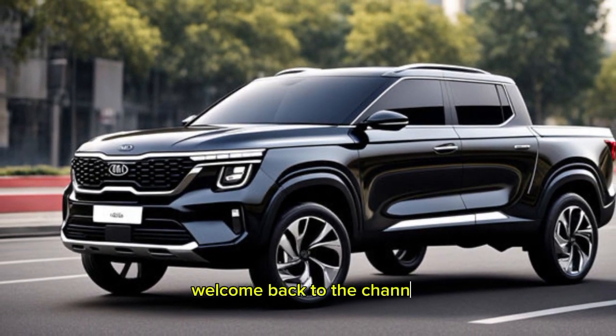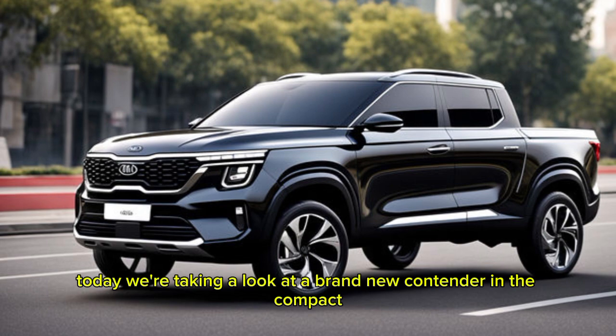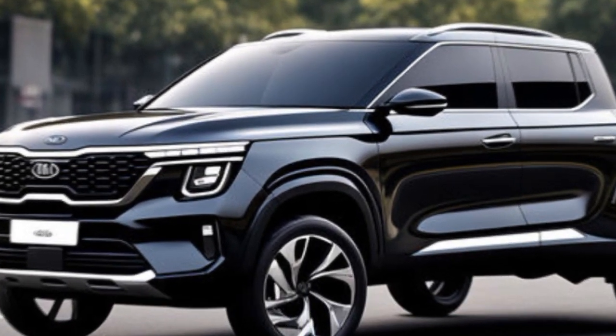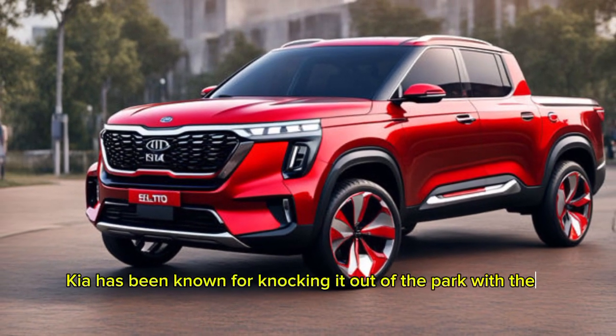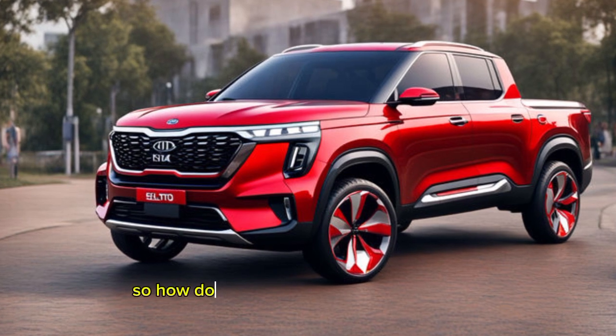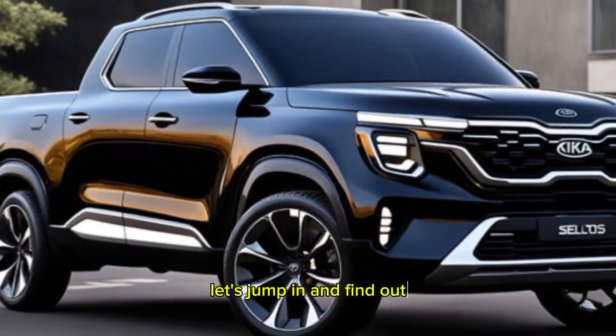Hey Gearheads, welcome back to the channel. Today we're taking a look at a brand new contender in the compact pickup truck segment, the 2025 Kia Seltos pickup. Kia's been known for knocking it out of the park with their SUVs, and the Seltos has been a major player. How does this new truck version stack up? Let's jump in and find out.